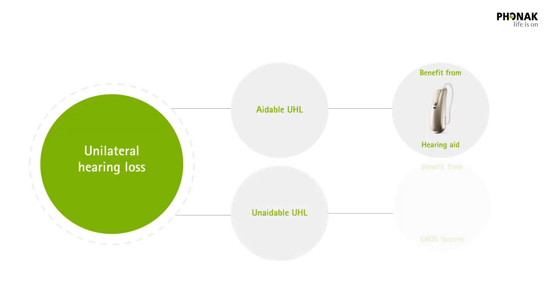And unaidable UHL — this is unilateral hearing loss that, because of profound degree or very poor speech understanding, cannot be fit with conventional hearing aids.